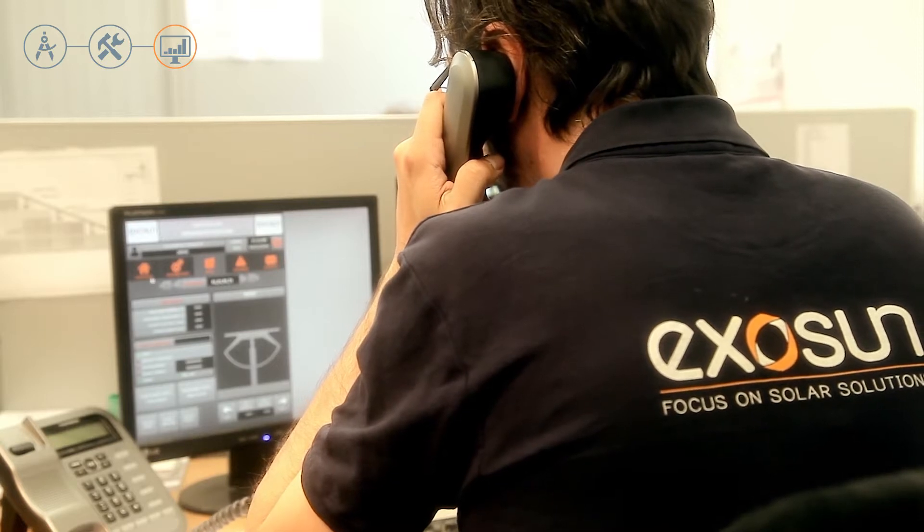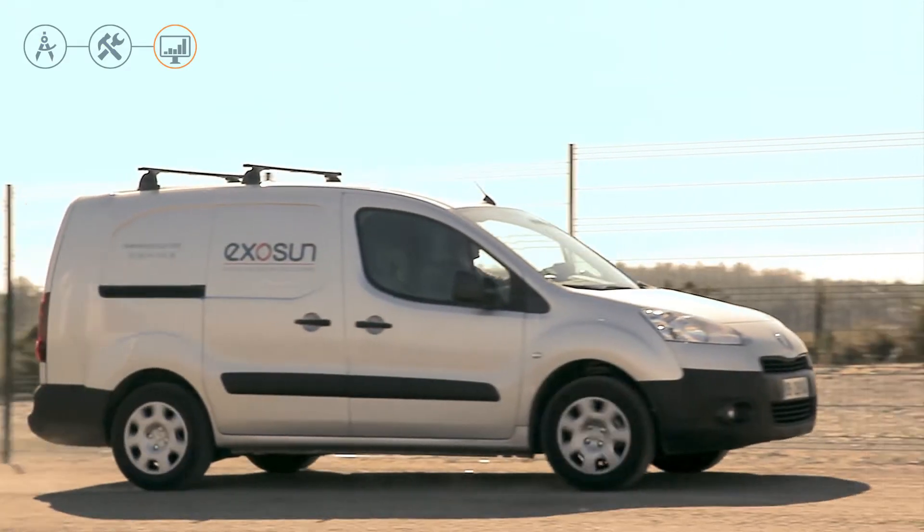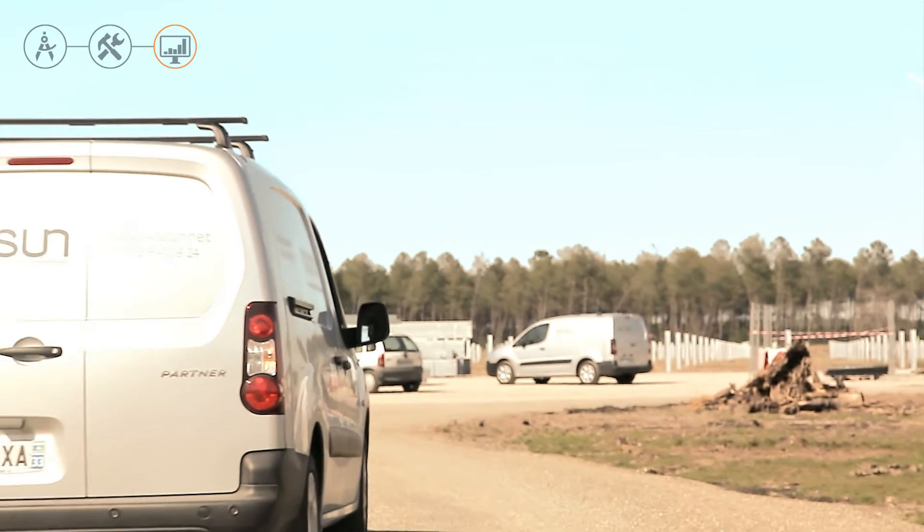Our teams are available to answer all requests related to tracker operation, or for on-site or remote maintenance support.